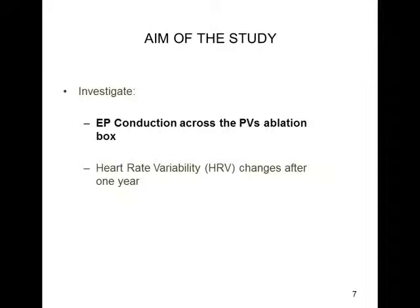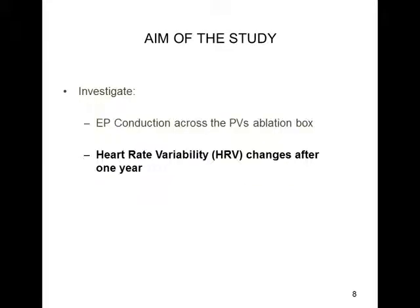The aim of our study has been to investigate the conduction across the pulmonary veins ablation box, and furthermore, to study the heart rate variability changes.